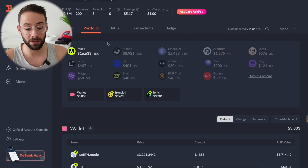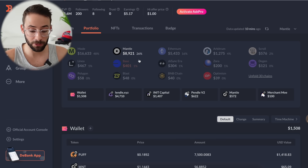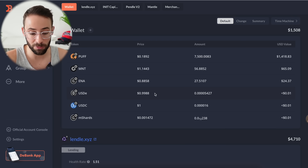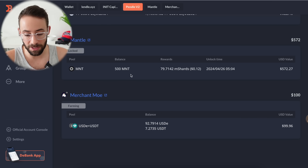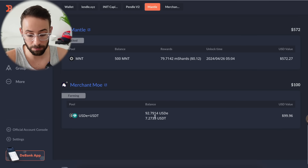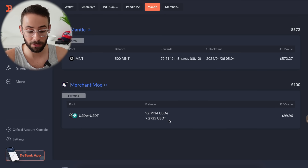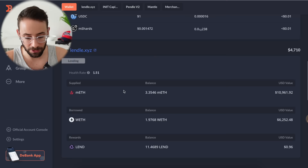I also have a position on Lendl with Mantle ETH — liquid staked ETH from Mantle. Some of it I'm using for the Puff airdrop campaign, and by holding Mantle ETH on the Mantle L2, the team confirmed there will be a smaller allocation of the Eigenlayer airdrop — they're giving Eigen points for holding METH and using it in DeFi. I also have 500 Mantle tokens staked and earning rewards, and a small liquidity position of USDE and USDT on MerchantMo for the Ethena Shards campaign.